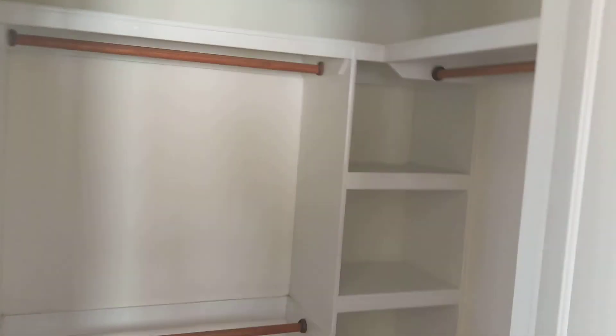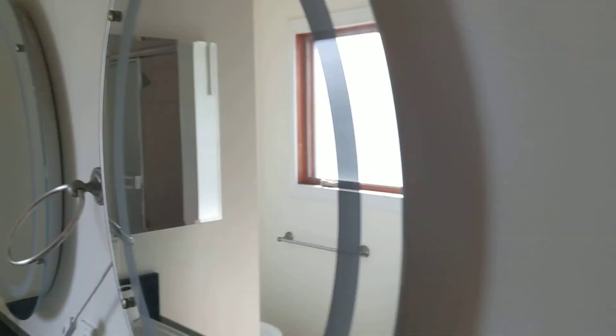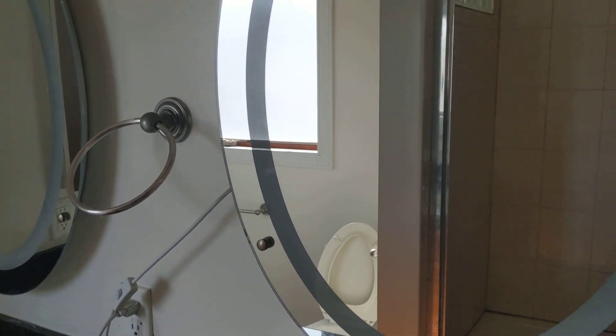This is the master bedroom, which is nice and large. It has a walk-in closet and a lot of natural light with a lot of windows. This is the master bath — two windows that light it up, another bidet, and another shower. Okay, thank you.